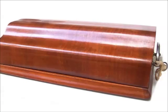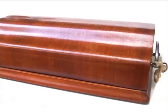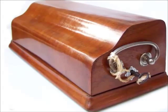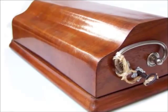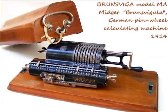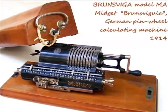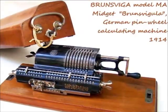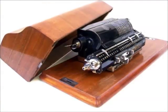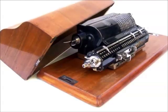Exactly 100 years ago, this is how a state-of-the-art computer looked like. It was called a pinwheel calculating machine, based on the arithmometer invented by Russia-born Swede Wilgot Theophile Odner in 1875. The company Grimme, Natalis and Company in the German town of Braunschweig, under its technical director Franz Trinks, sold the machines in Germany, Switzerland and Belgium under the trade name Branswiga, which is old German for Braunschweig.